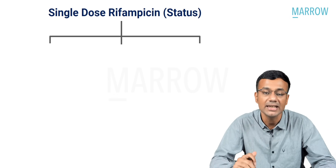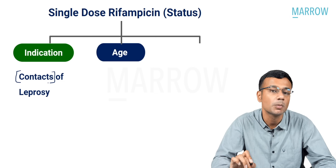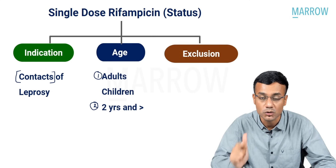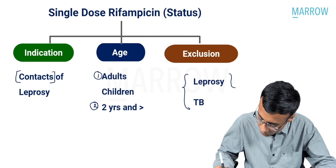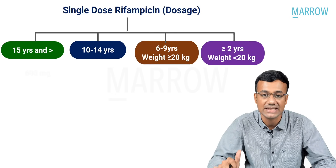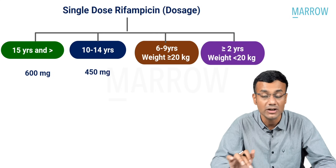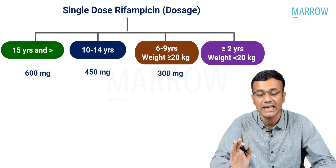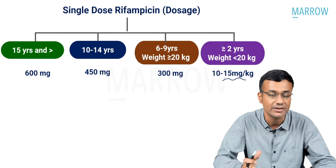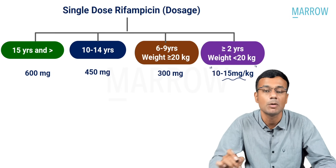The indication for SDR is contacts of leprosy. The age group is adults and children two years and above. Exclusion criteria: the patient should not have leprosy or tuberculosis. Dosage: 15 years and above — 600 mg single dose; 10 to 14 years — 450 mg; 6 to 9 years with weight ≥20 kg — 300 mg; age ≥2 years with weight <20 kg — 10 to 15 mg/kg.